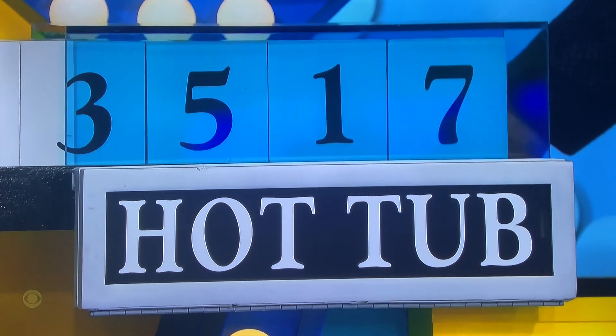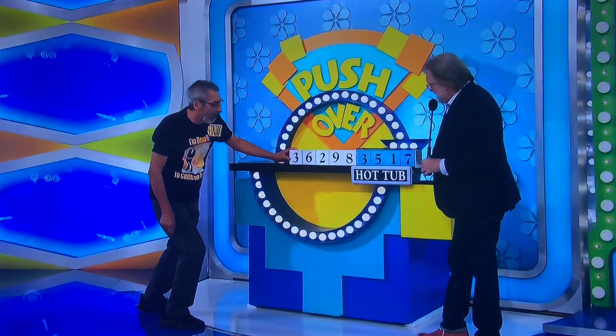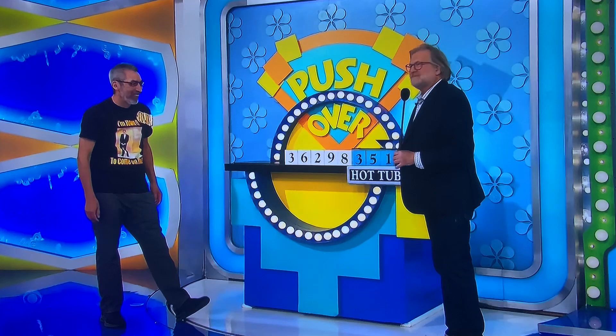One more. One more. No, wait — $3,000. Push. One more. Push. One more. No, no, no, no, no. Push one more. All right. No, wait — $3,000. $5,17.